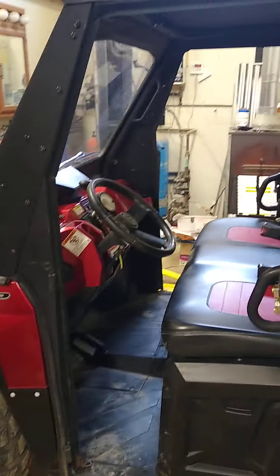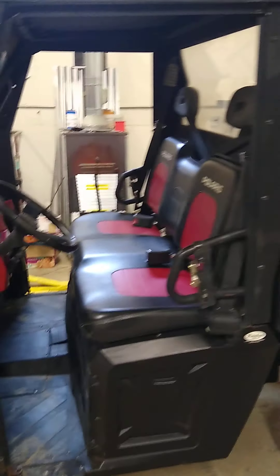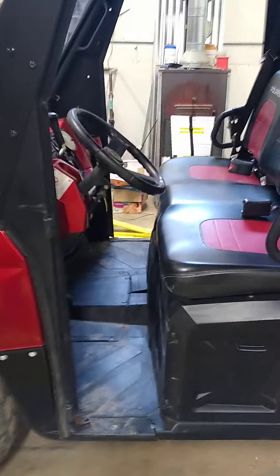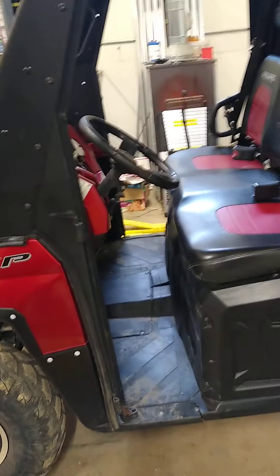The doors and the cab have been added. I just took the doors off because we were using it this weekend and didn't want the doors on because it was nice out. I'll do a quick walk-around first and then fire it up and show you any damage I can find as well. It's going to be dirty because we were using it all weekend.